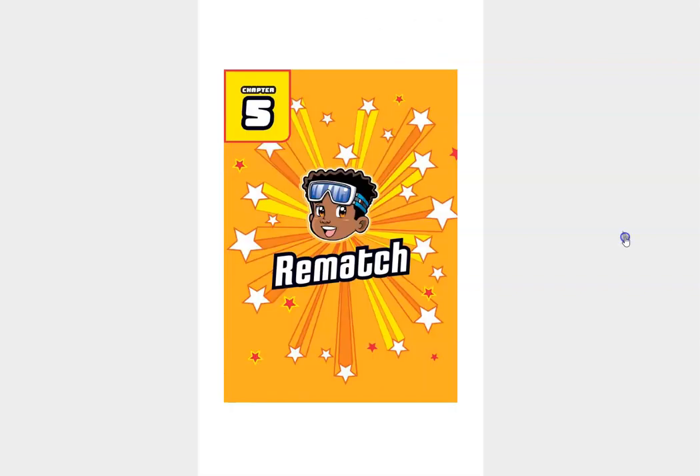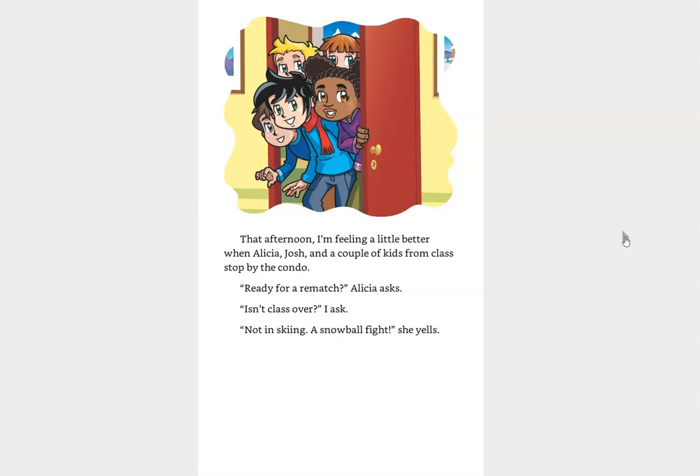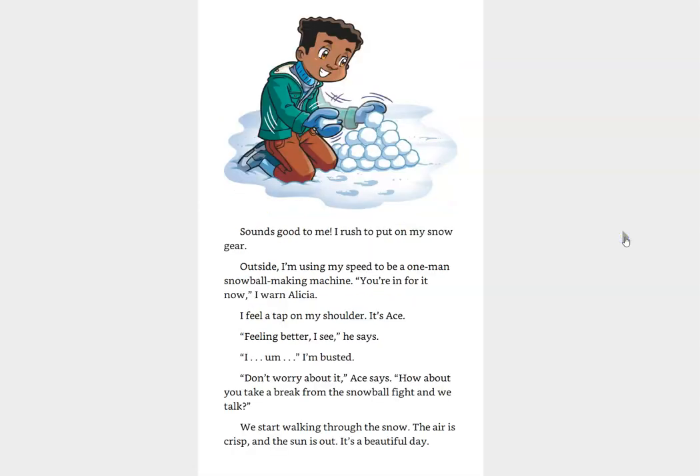Chapter five, Rematch. That afternoon, I'm feeling a little better when Alicia, Josh, and a couple of kids from class stop by the condo. Ready for a rematch? Alicia asks. Isn't class over? I ask. Not in skiing — a snowball fight! she yells. Sounds good to me. I rush to put on my snow gear. Outside, I'm using my speed to be a one-man snowball-making machine. You're in for it now, I warn Alicia. I feel a tap on my shoulder. It's Ace. Feeling better, I see, he says. I'm busted. Don't worry about it, Ace says. How about you take a break from the snowball fight and we talk?